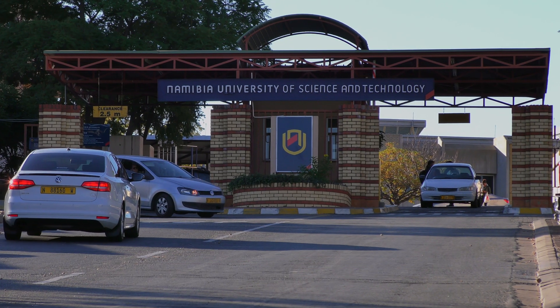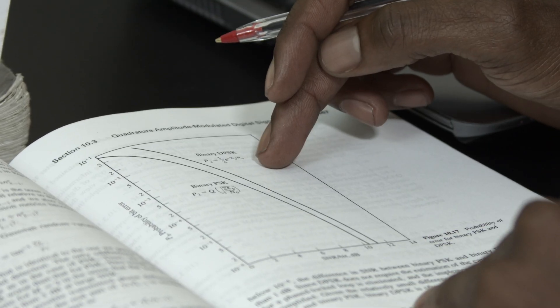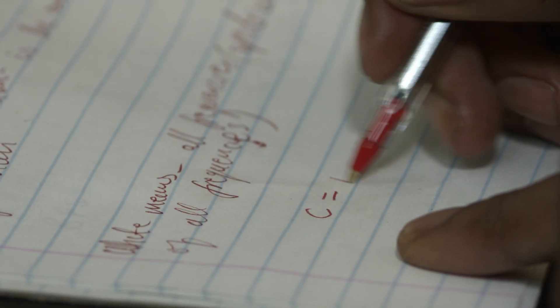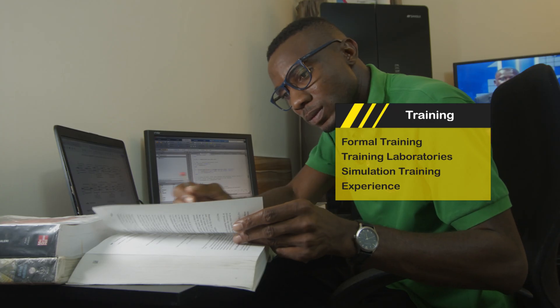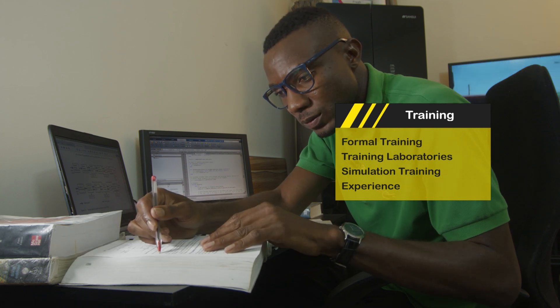Training is offered at registered training institutions. Training curricula generally consists of courses in basic electricity and electronics, including integrated circuits, magnetism, capacitance, inductance, transformers, resonance and digital electronics.